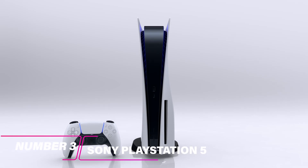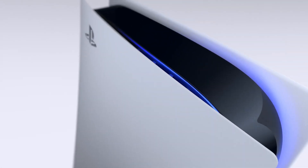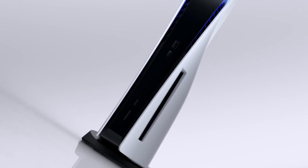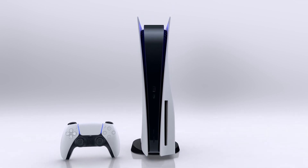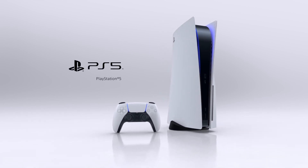The Sony PlayStation 5 is a next-generation console that promises to deliver an immersive gaming experience with powerful hardware and advanced features. The console comes with a powerful 8-core CPU and a custom GPU that offer enhanced performance. It also supports 4K resolution and HDR gaming. Moreover, the PlayStation 5 comes with a built-in SSD that offers faster loading times.